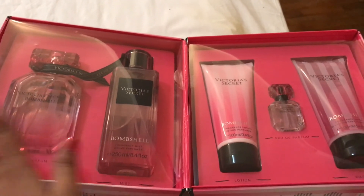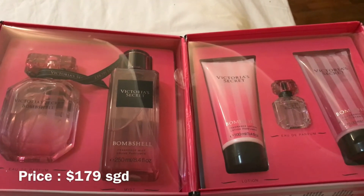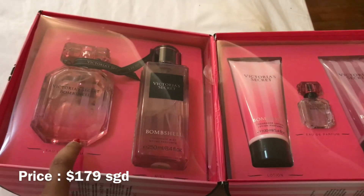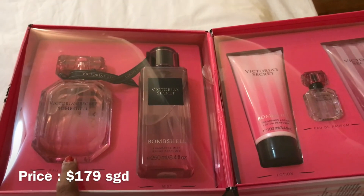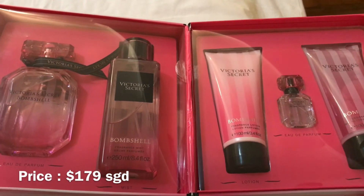This kit cost me about $179, and I felt it was a lot of value for money because the 100ml Bombshell perfume alone costs $129. So getting the whole kit for $179 is a great deal.